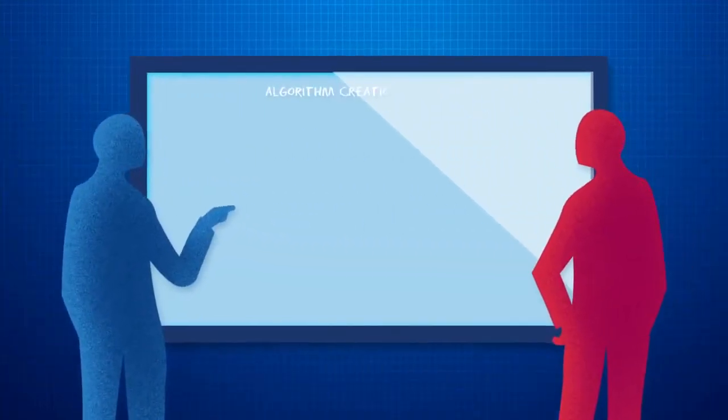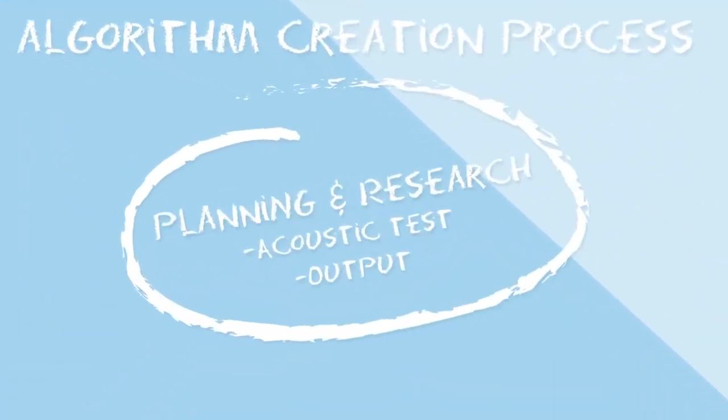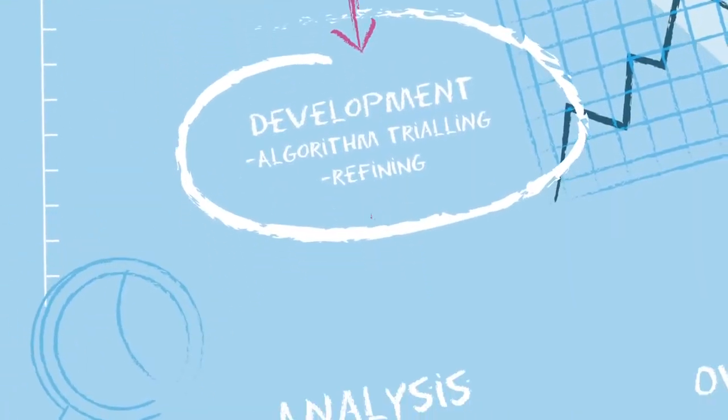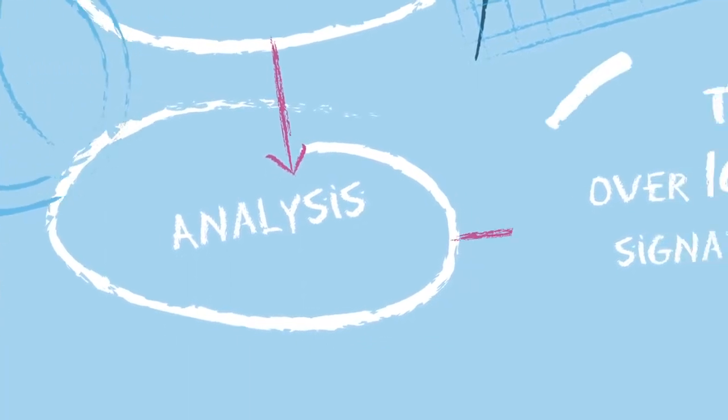Our engineers recorded and tested over 10,000 acoustic signatures in developing our smart algorithm, which diagnoses the condition of the steam trap, providing accurate reports in real time.